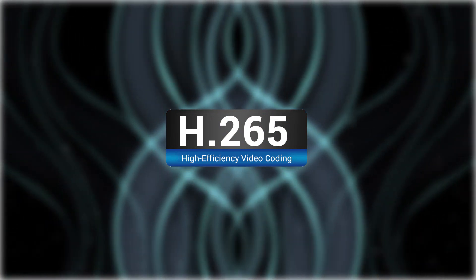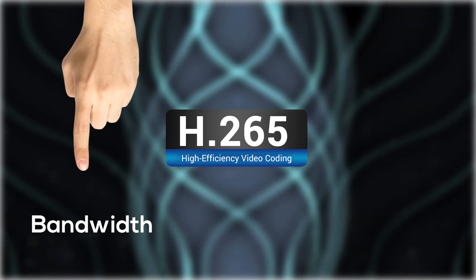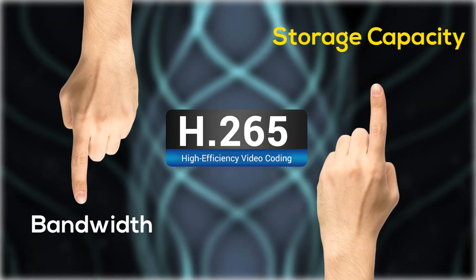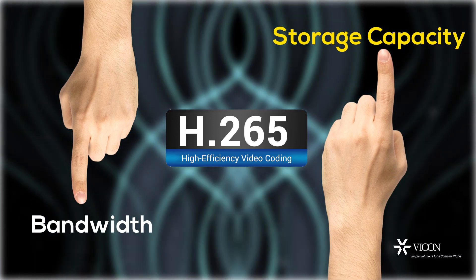The cameras offer state-of-the-art H.265 compression, significantly reducing bandwidth and increasing storage capacity. This is especially important when transmitting and recording such high-resolution video.